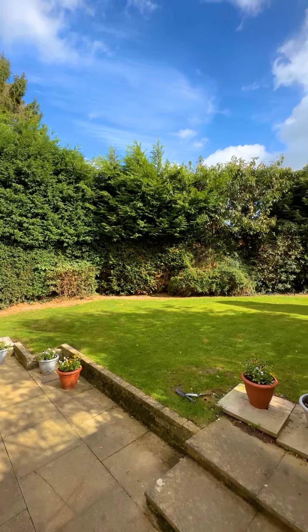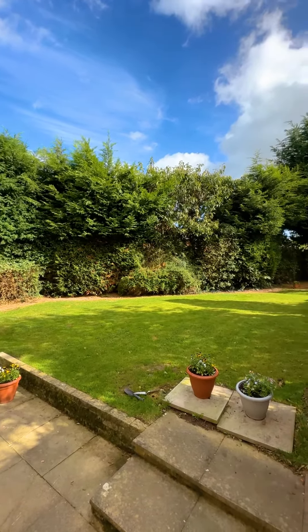To the rear of this property is this lovely southerly facing private garden with a fantastic patio area, and it also benefits from side access to the front of the property.